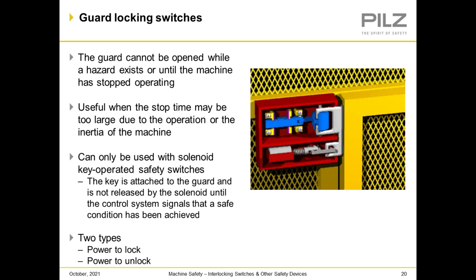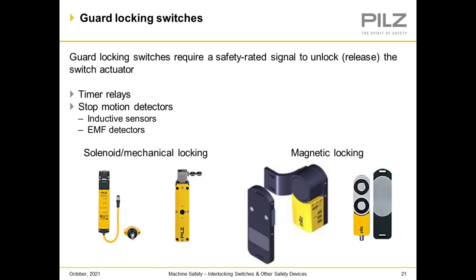Guard locking switches: the guard cannot be opened while a hazard exists or until the machine has stopped operating. Useful when stop time may be too long due to machine inertia. It can only be used with a solenoid — the key is attached to the guard and is not released by the solenoid until the control system signals that a safe condition has been achieved. There are two types: power to lock and power to unlock. Guard locking switches require a safety-rated signal to unlock, using timer relays, stop motion detectors, inductive sensors, or EMF detectors.